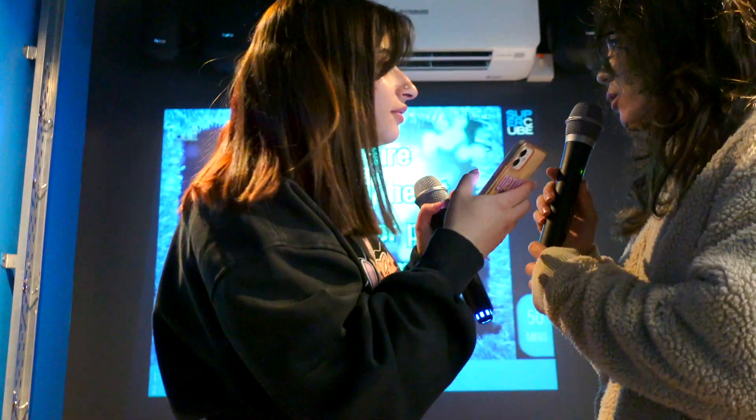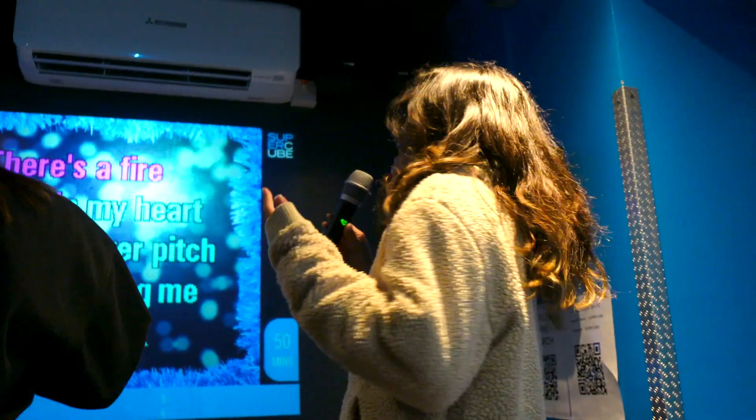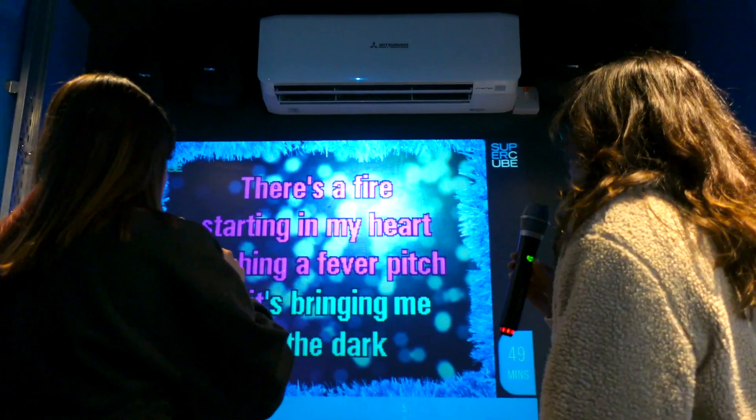Does this even work? Can you hear my voice? Oh my gosh, it's Adele. Hello, it's not my name. There is a fire starting in my heart, taking my fear, bringing me out of the dark. Thank you for listening. Have a good night. Bye bye.